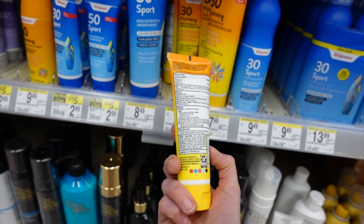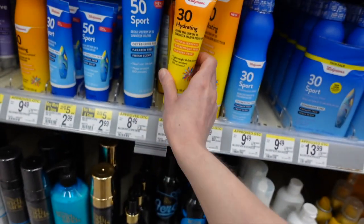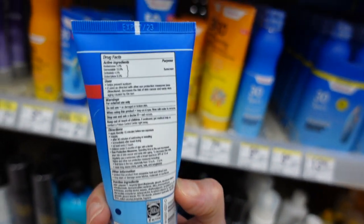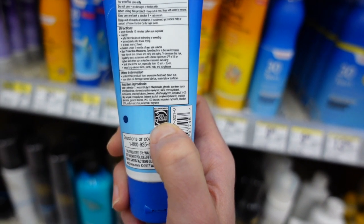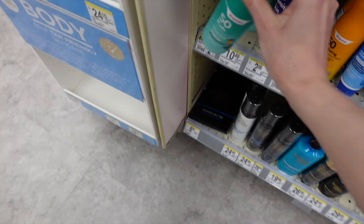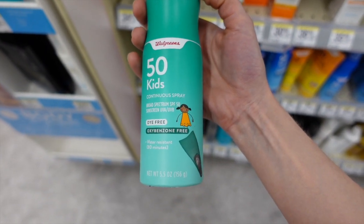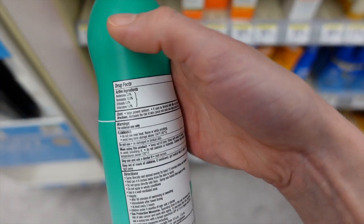This hydrating lightweight fast-absorbing chemical sunscreen shouldn't leave a cast, but it does have fragrance. There's a sport version also with fragrance and a chemical formula. Someone asked if the Skin Cancer Foundation seal is meaningful — truthfully, the way to get it on your product is to pay the foundation a fee. There's also a kids spray; sprays are useful but prone to skipping areas of inadequate coverage, so when you spray them on make sure you rub them in. It has fragrance too.